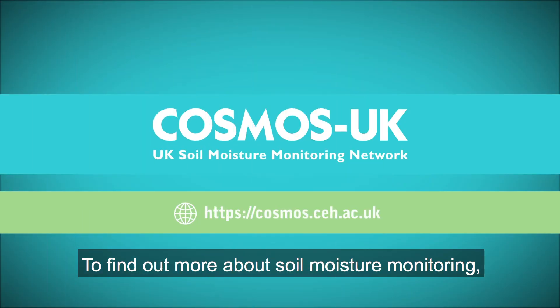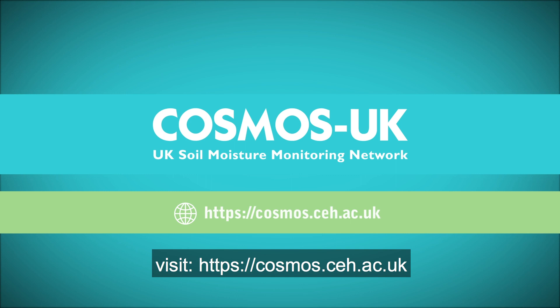To find out more about soil moisture monitoring, visit cosmos.ceh.ac.uk